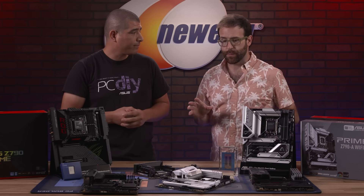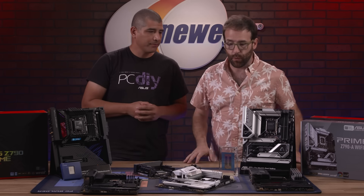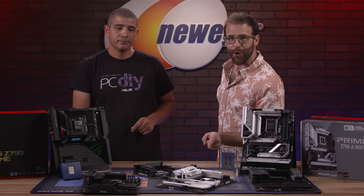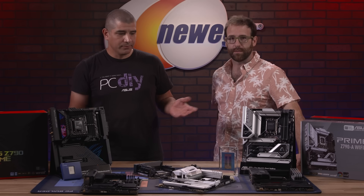I'll admit to being a little lost on the difference between ROG Strix and ROG Maximus — I just know ROG looks really cool. ROG stands for Republic of Gamers, and the lineup breaks down in a pretty easy way: good, better, best.